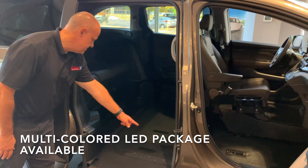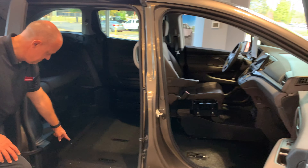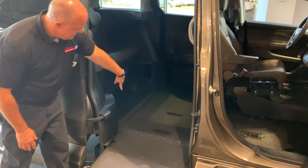An interior multi-colored LED lighting package including ramp lighting is available on some conversions. Be sure to ask your mobility consultant about this feature for more information.